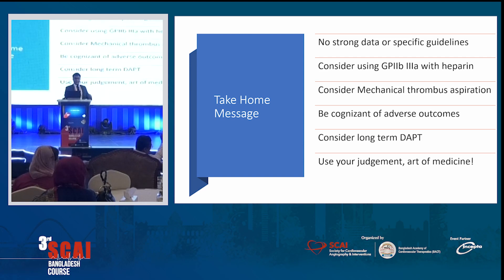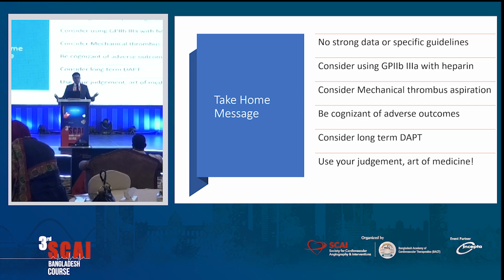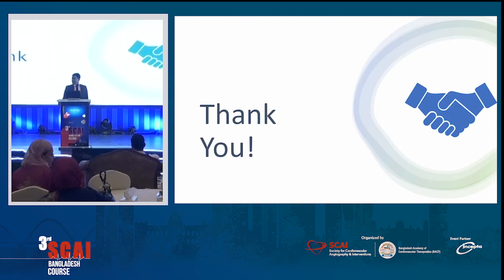You can have a good result. The take-home message: there is no strong data or specific guidelines for heavy thrombus burden in STEMI. Consider using GP2B3A and consider mechanical thrombus aspiration. Be aware that these patients will have bad outcomes regardless. Consider long-term DAPT. Finally, medicine is not only science — it's also an art. Use your judgment based on your case and your situation.